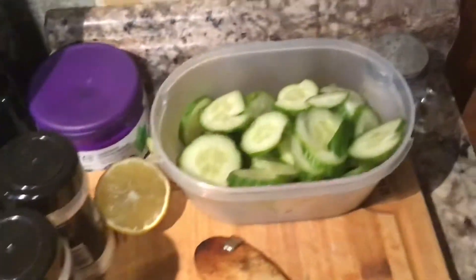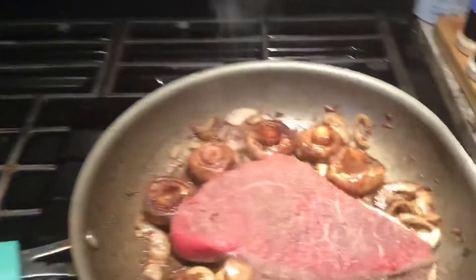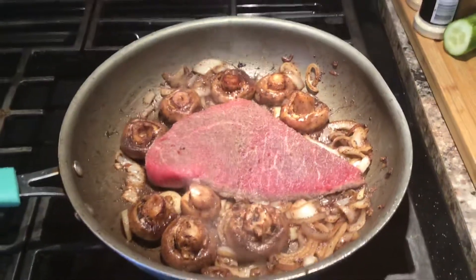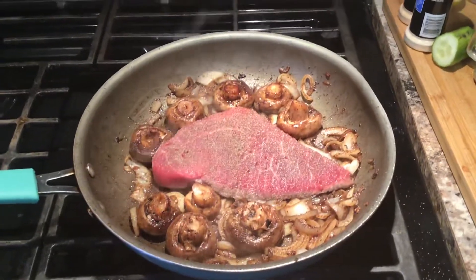I also cut up some cucumber, and later on I'm going to cut up some peppers, some broccoli, and all that stuff. But this is what's for lunch today — I just wanted to show you guys. I hope you guys like it!